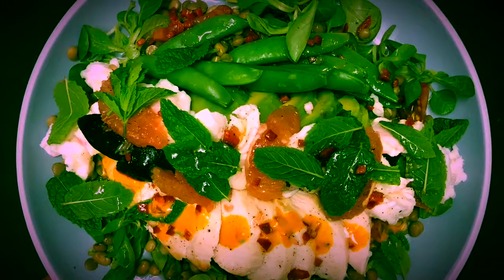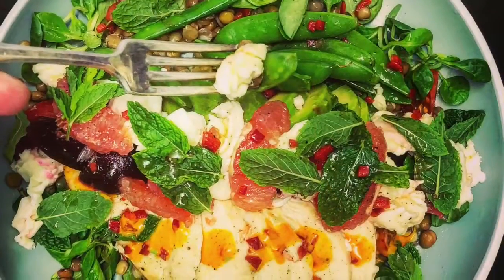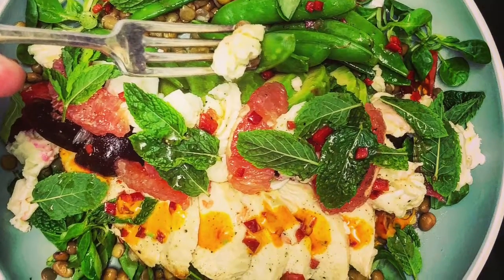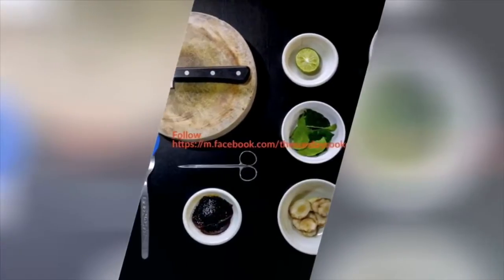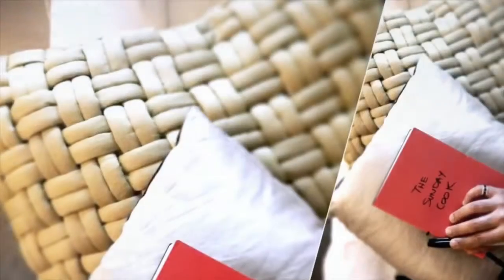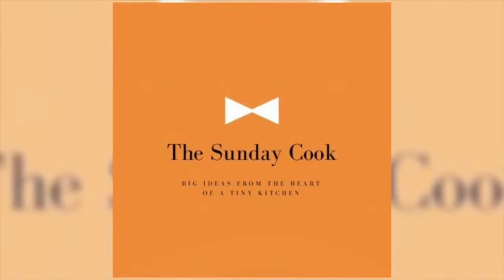I really enjoyed making this video for you and I certainly enjoyed eating this salad. I hope that you get to enjoy making it at home and that you will keep cool during this mini heat wave that we're all experiencing. I hope to see you next time. Don't forget we are on Instagram as well as Facebook — if you want to see more, don't forget to subscribe.